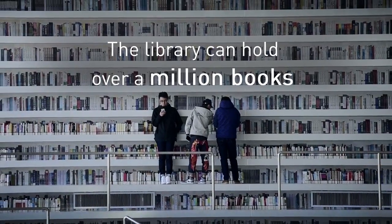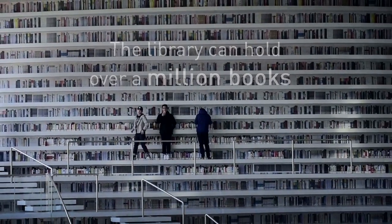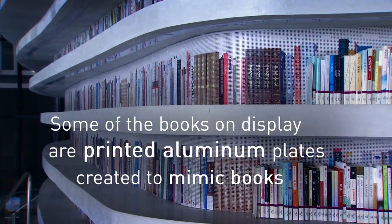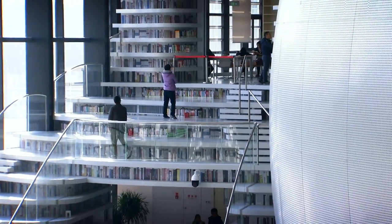The library can hold over a million physical books, but there's a catch. Not everything that looks like a book is a book. Many of the books in the main atrium are printed aluminium plates created to appear as books, and that's drawn some criticism from visitors.